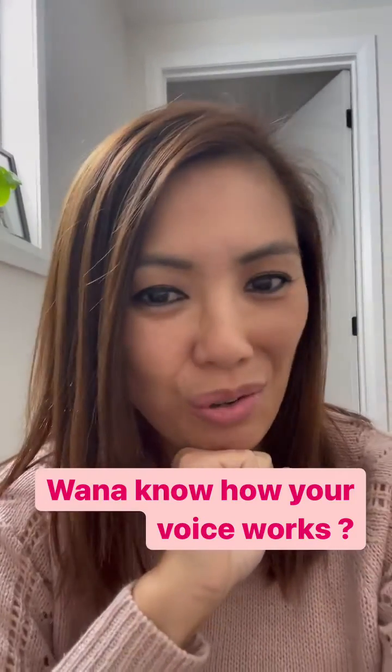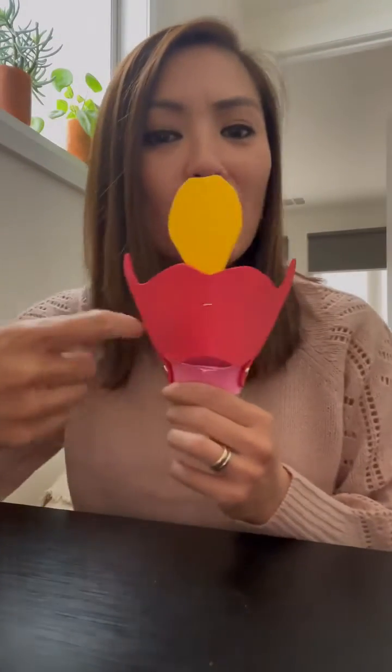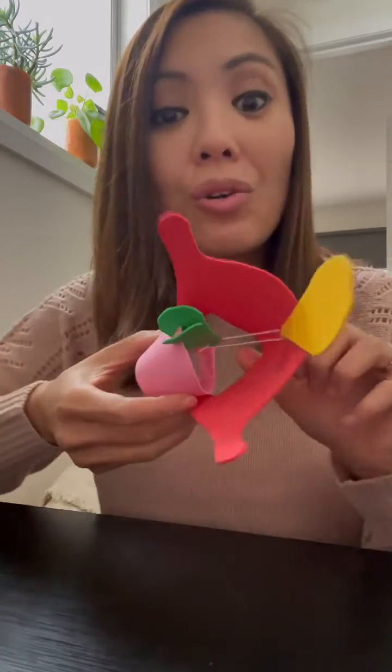Songbird, do you want to know more about how your voice works? Introducing Larry the Larynx — I made him myself. And behind the thyroid cartilage sits your larynx, your voice box, and inside that are your vocal folds.